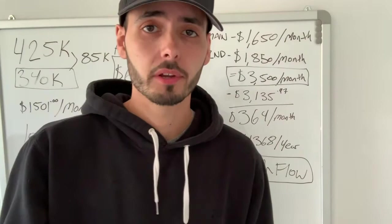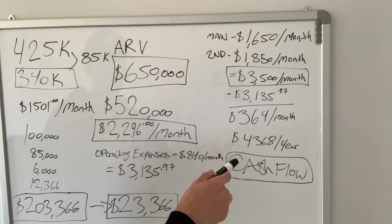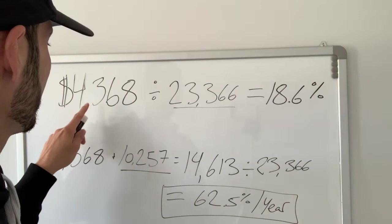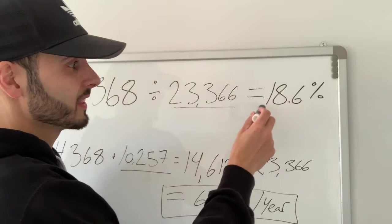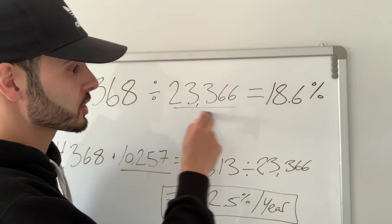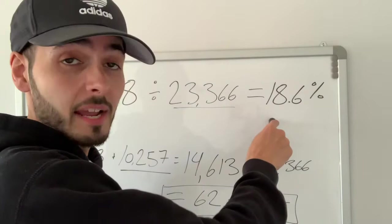Now I'm going to show you how I calculate the return on investment. We know our cash flow and we know exactly how much money is left in the property — $23,366. We're looking at $4,368 per year in annual cash flow. If we take that number and divide it by how much money we actually have invested in the property, we're left with an 18.6% cash-on-cash return on investment. That is unbelievable — you don't see these numbers every day, especially in a hot market like Hamilton, Ontario.